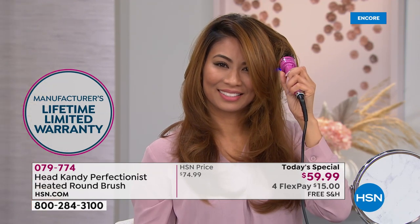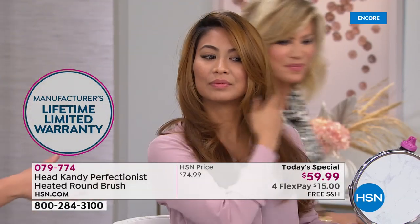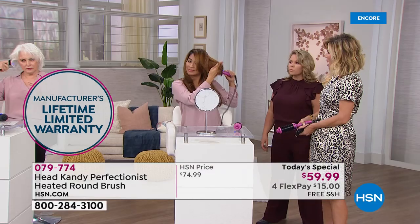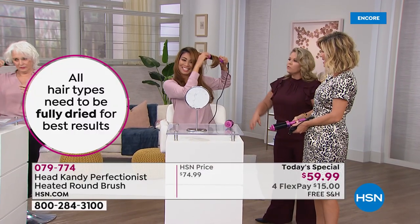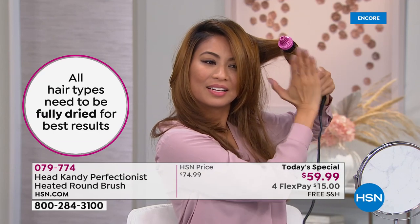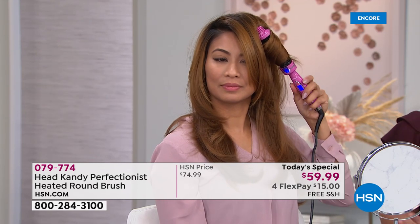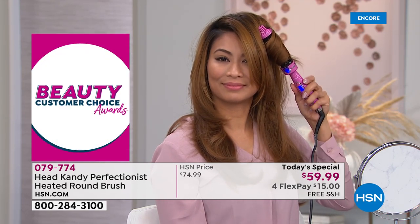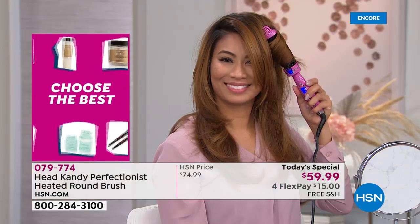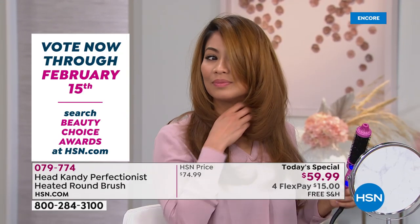Val's using the smaller barrel on longer hair and getting great movement, push, and lift. You really can use any size on longer hair. If I had to buy one I would actually get both — the price is incredible, and both give amazing but different looks. Look at that curl and beautiful movement.